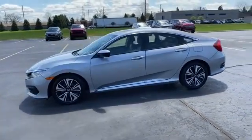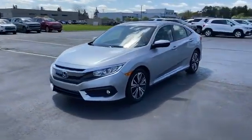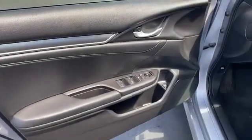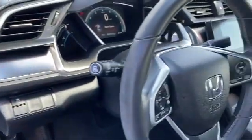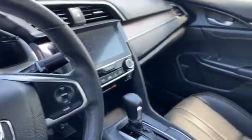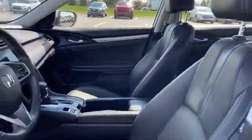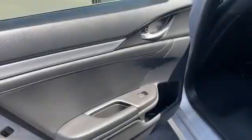Heated side-view mirrors, leather seats, moonroof, backup camera, power driver seat, pass-through rear seat, Bluetooth, brake assist, keyless start, rear spoiler, auto climate control, and keyless entry. Make an appointment today to test drive this popular model.